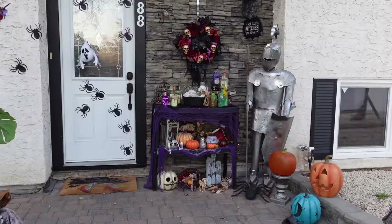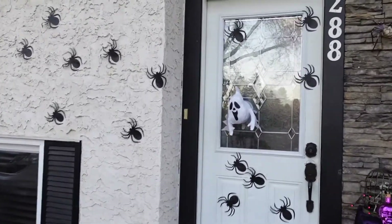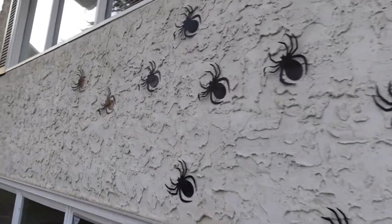I do have some footage of it at night - it is a little dark, I'll give you that - however you do get a better effect at night. But I'm also going to show you what it looks like during the day. So here we go.